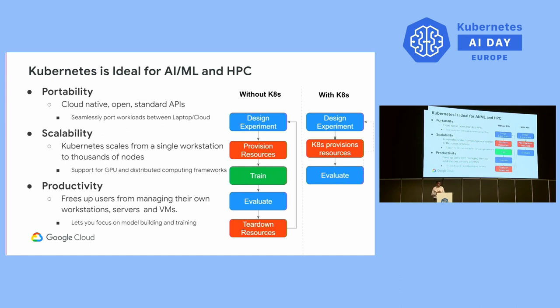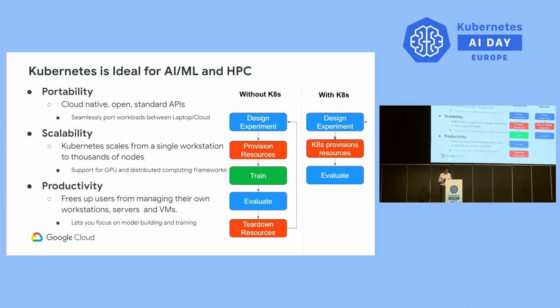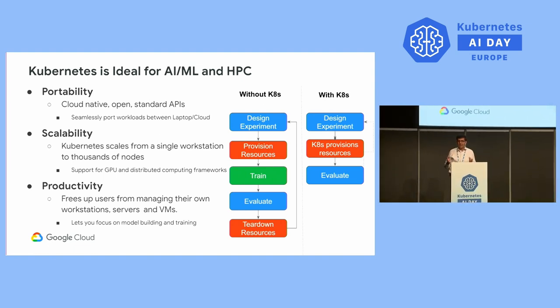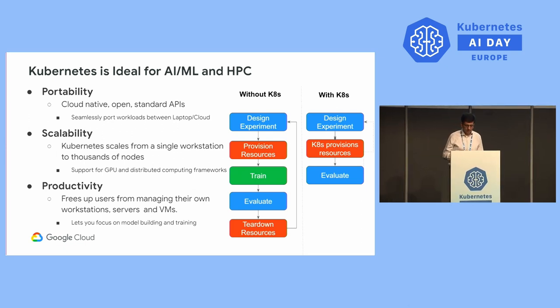The third reason is productivity. Kubernetes makes data scientists and AI practitioners more productive by freeing users from having to manage their own workstations or servers. It lets them focus on their business-critical mission — building and training models — without having to worry about underlying infrastructure and compatibility issues.